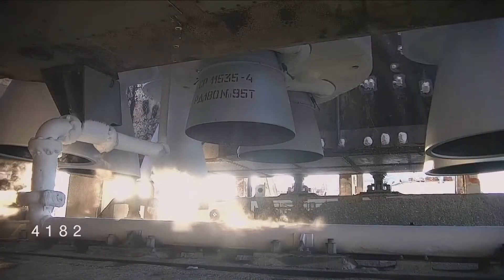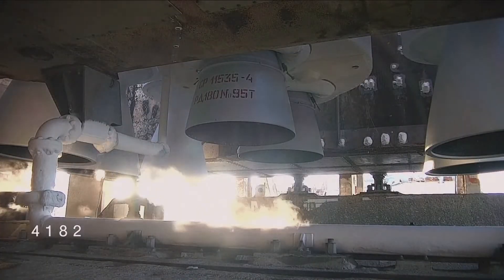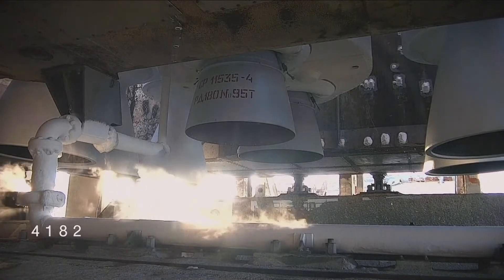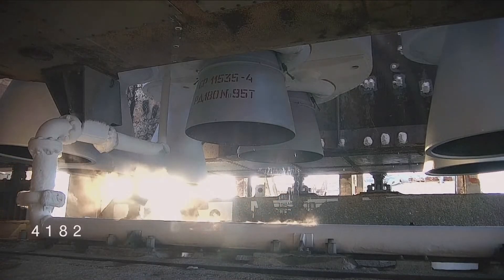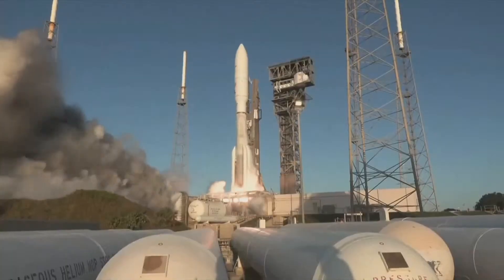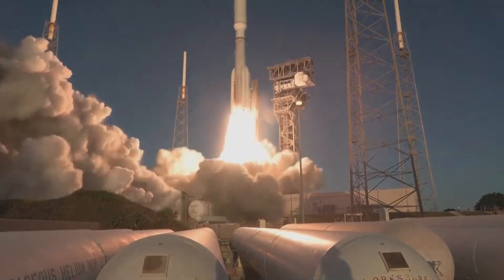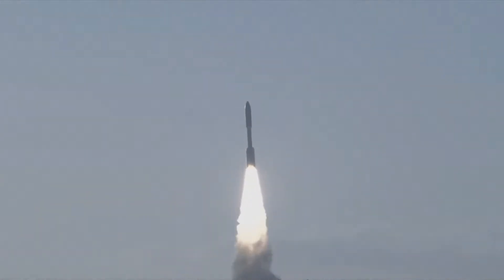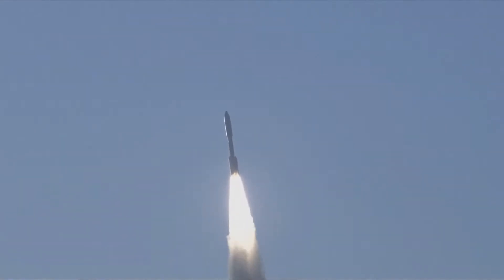T-minus ten, nine, eight, seven, six, five, four, three, two, one. We have ignition and liftoff of the United Launch Alliance Atlas V rocket, carrying satellites for Amazon's Project Kuiper internet constellation, continuing a new chapter in low Earth orbit satellite connectivity.